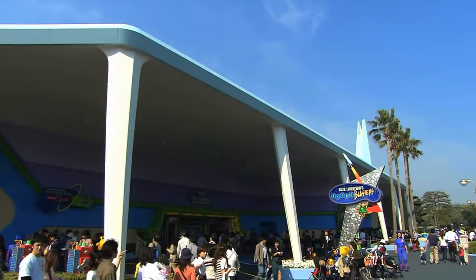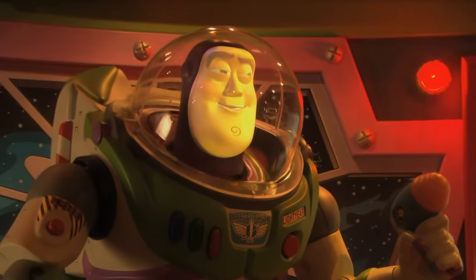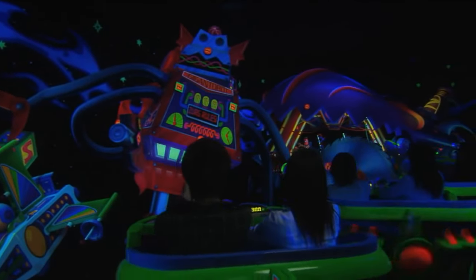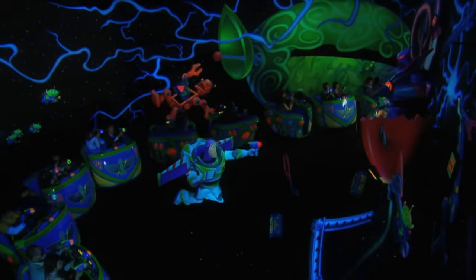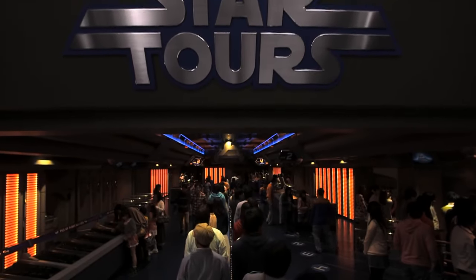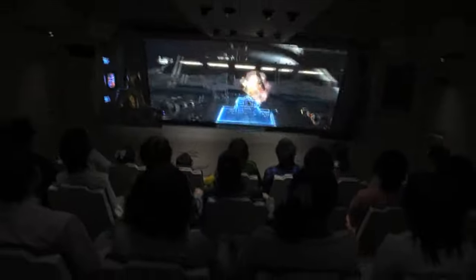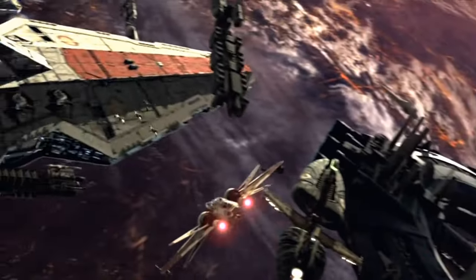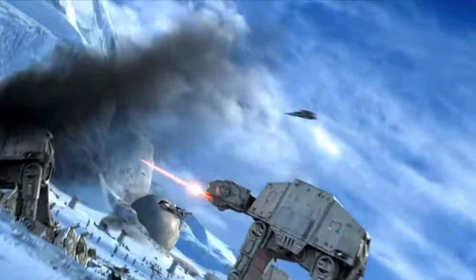Opposite Stitch Encounter is Buzz Lightyear's Astro Blasters — the shooting dark ride that lets you compete with your family and friends to get the highest score, as you help Buzz Lightyear take on the evil Emperor Zurg. This attraction is great to re-ride to try and beat your friends or your own previous scores. Next is Star Tours: The Adventure Continues — a 3D motion simulator ride that now features a variety of scenes from all three trilogies, with a total of 384 different combinations, giving each ride a completely unique experience.